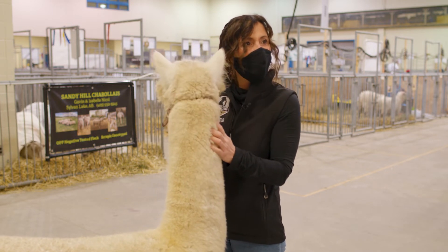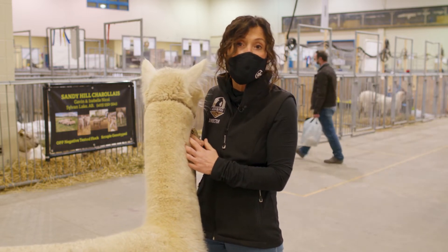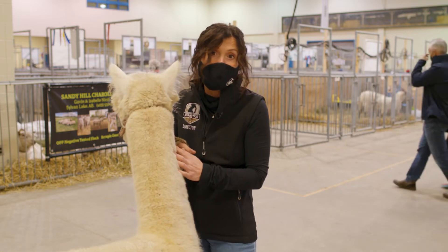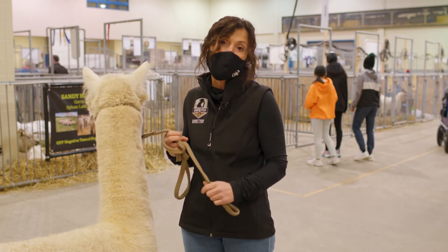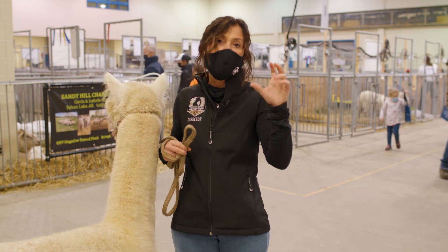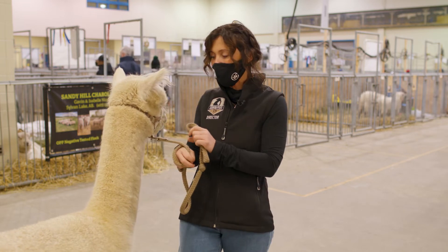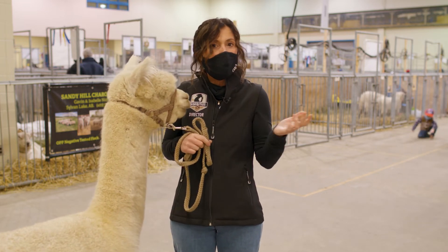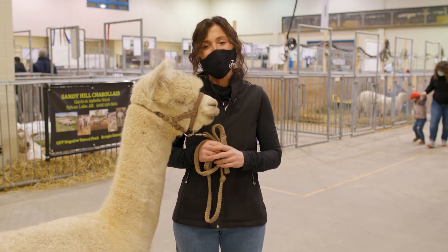How fast can alpacas run? I know they can't run as fast as a cheetah, and they're a little bit faster than a rabbit, so somewhere in between. I actually don't know the exact figures. But they do their funny little pronking and it is really cute — they bounce in the fields and it's just super pretty.